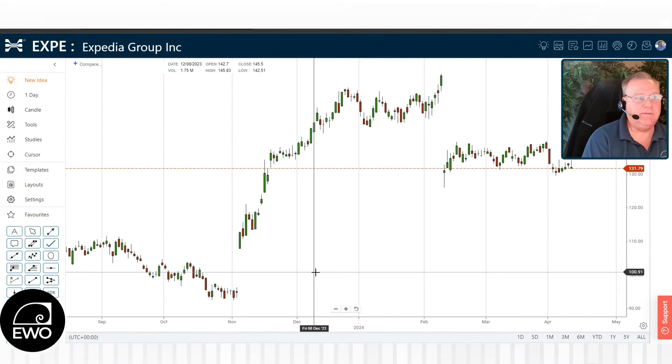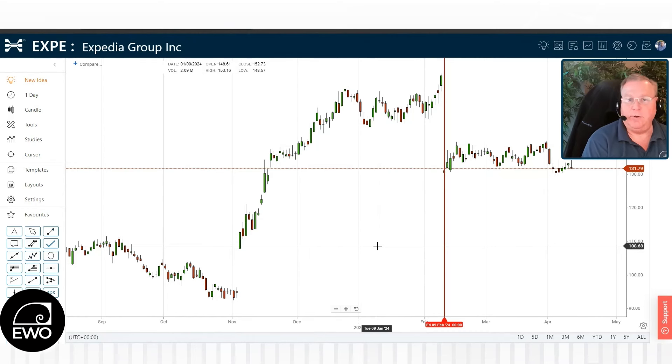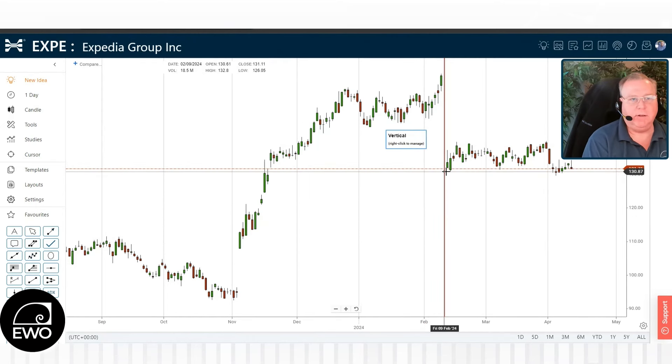So here we have Expedia Group, EXPE, and you're looking at the chart as of today. And believe it or not, with a market that's down pretty heavily today, the stock really hasn't moved very much. But what I want to draw your attention to is that gap back here, where I put this vertical line — that is an earnings event that occurred. The stock gapped down pretty large.